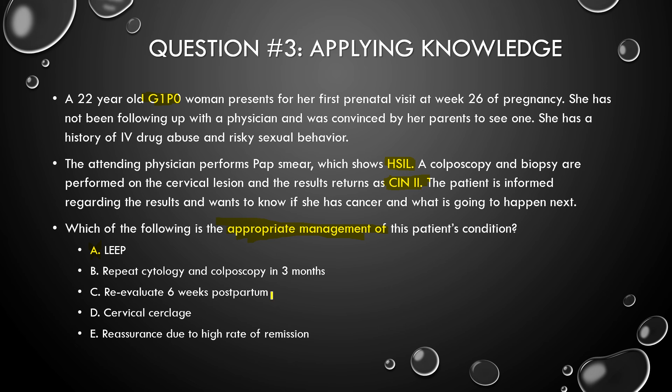How about re-evaluate 6 weeks postpartum? That's what we do for CIN1, not CIN2. She still has a lot of pregnancy time left and the CIN2 could get worse, so we have to do some kind of management now. Cervical cerclage is not the answer — the cervix is not incompetent. Reassurance for high rate of remission is a possibility, but with CIN2 the patient is pregnant and immunocompromised, so the CIN2 could get worse. It remits in young non-pregnant women, not in pregnant women.